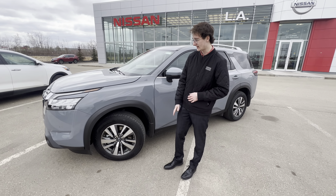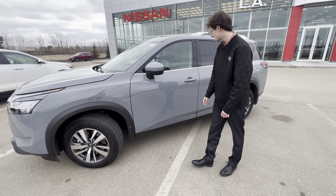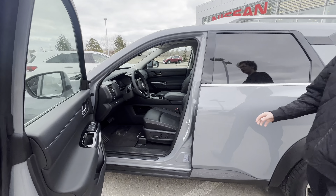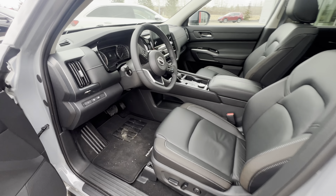Absolutely fantastic vehicle. You're going to have your 18-inch two-tone alloy wheels there, and you're also going to come around to the side — keyless entry, blind spot monitoring, tons and tons of safety features.